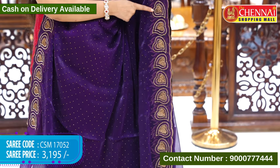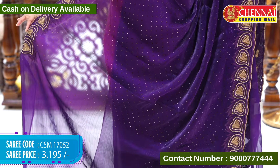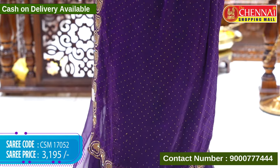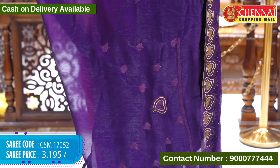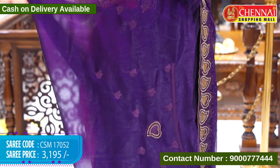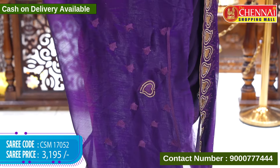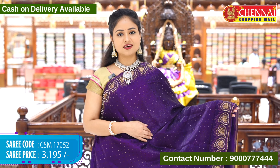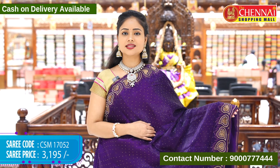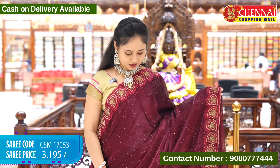This is the borderline design. We continue on the top border as well with the same design. The back side of the blouse has beautiful design; sleeves have only threadwork and the back side has stonework. Sari code CSM17052 and cost 3,195 rupees. Same design next color: dark maroon.